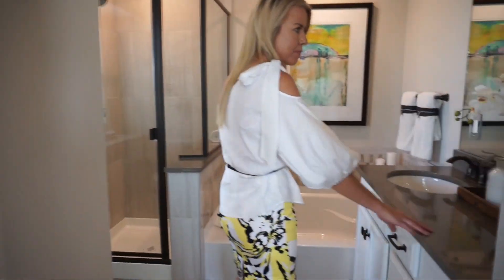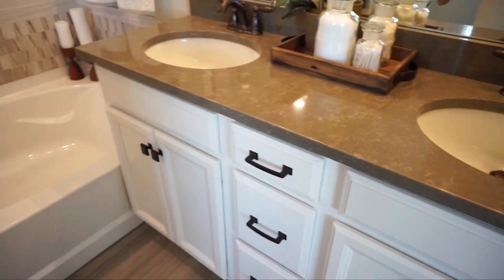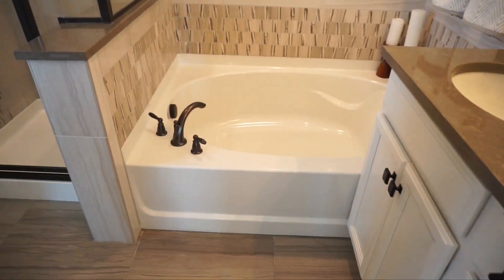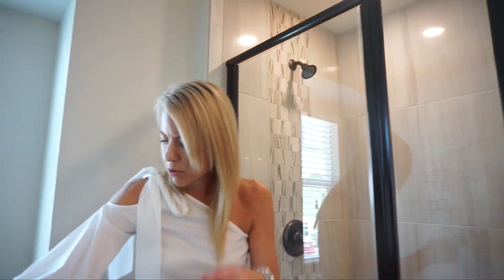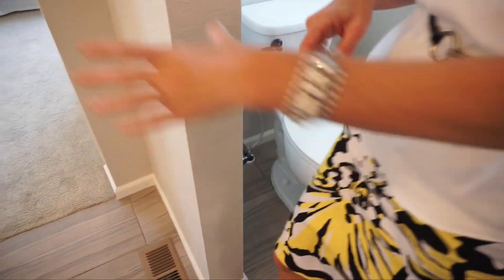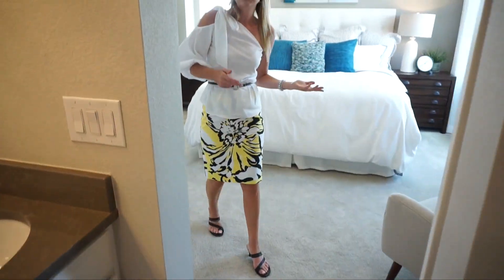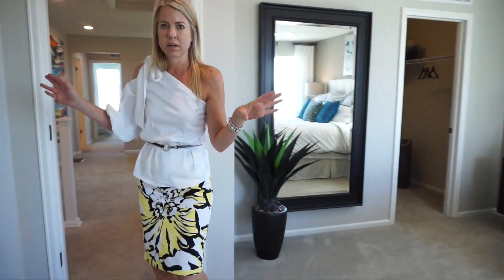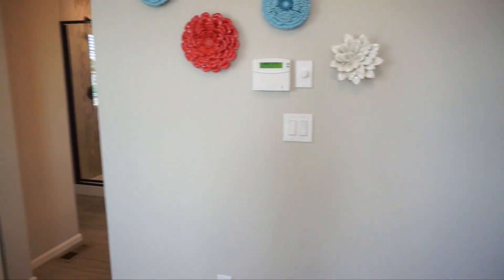We have a double sink vanity right here. A nice soaking tub, a shower right here. And then right around the corner we have our toilet. I do want to point out that the toilet is not in its own private space. A lot of people like to have their toilet in its own private room — that one doesn't have it. Just want to point that out. Not the end of the world, but want to mention it.